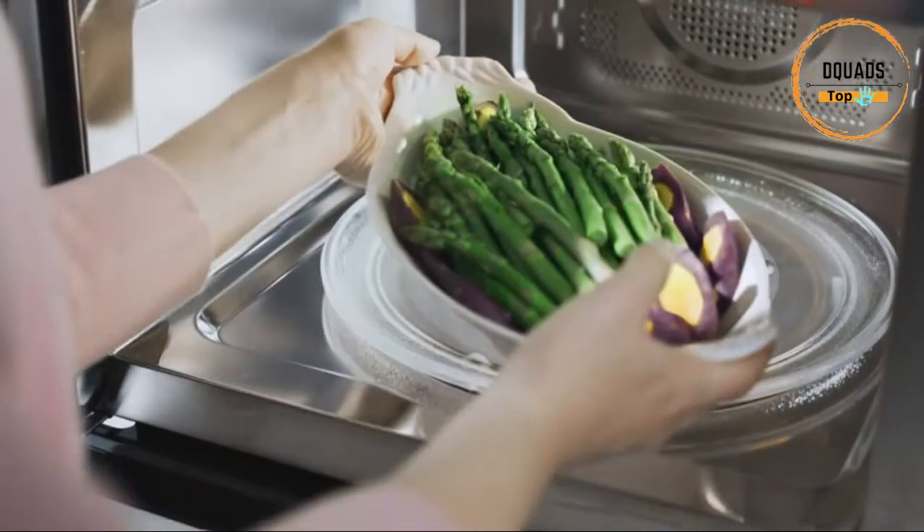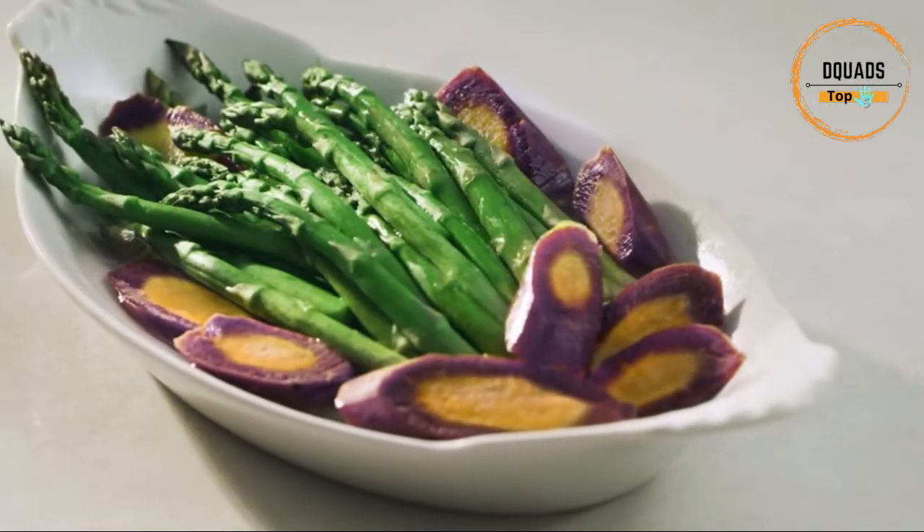You can even broil and bake foods with direct heat, such as fish, chicken, and fresh oven-baked goods.